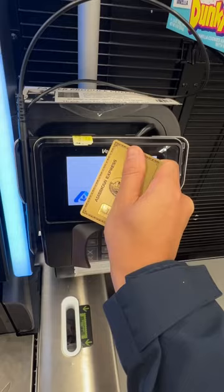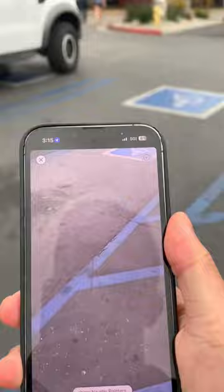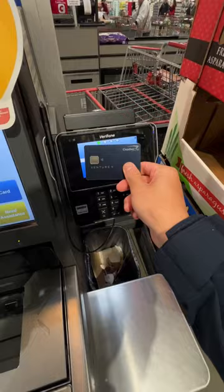To really maximize the points you earn on your credit cards, you need to use the right card every single time. Which card should I be using at Costco? This app tells me I should be using the Capital One Venture X. If I'm going grocery shopping, the Card Pointers app recommends the American Express Gold.